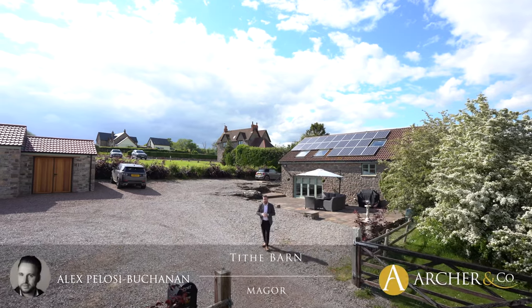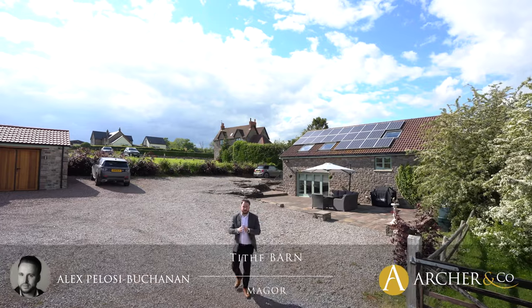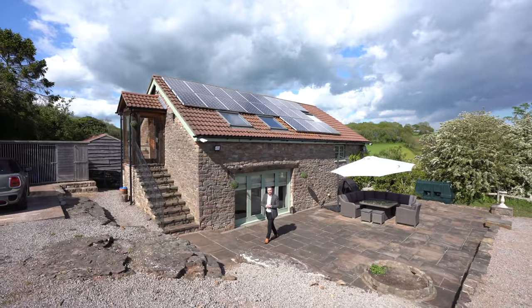Hi, it's Alex from Archer & Co here and today I'm delighted to introduce you to this exquisite barn conversion which enjoys beautiful views of the surrounding area. Welcome to Tyve Barn, let's get inside and take a look.